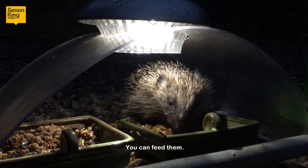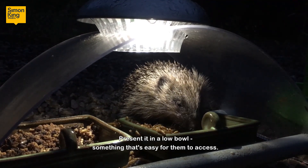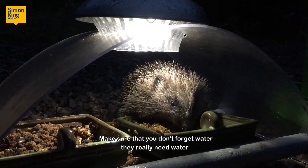You can feed them by providing them with dry cat food or a proprietary hedgehog food. Present it in a low bowl — something that's easy for them to access — and make sure that you don't forget water.